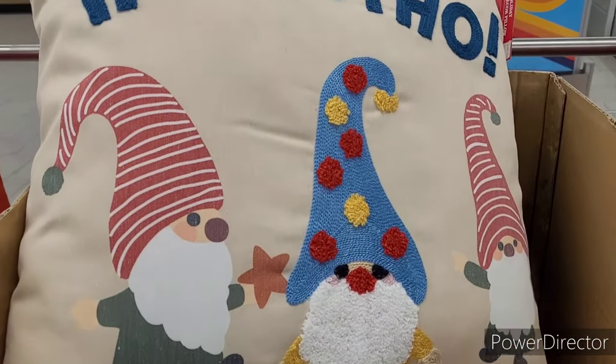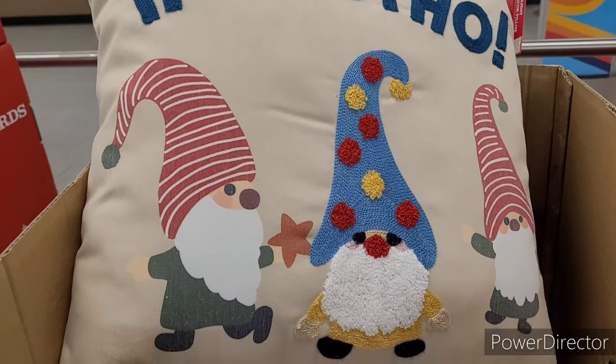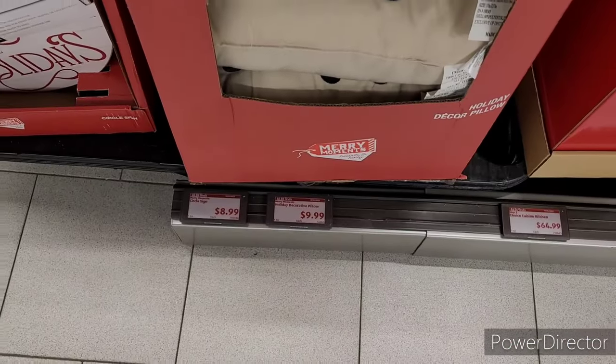Look at these cute little pillows with the little gnomes on there. Let's see how much they are. So they are $9.99.